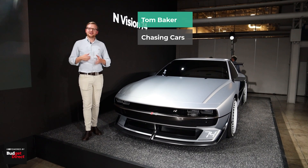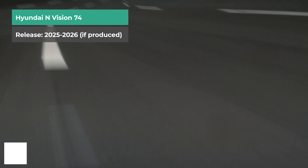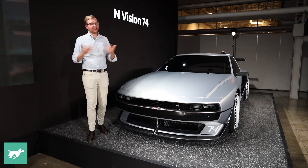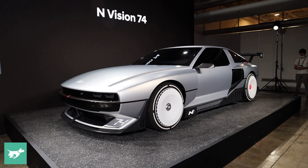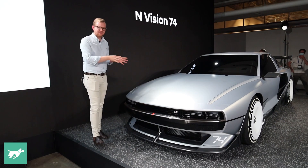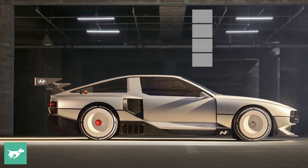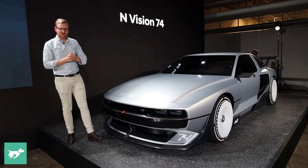This is the future of Hyundai's electrified N products — that's what the brand have told us today here in South Korea. We know that next year Hyundai is going to launch a fully electric Ioniq 5N, but this is the car that Hyundai says is their mid to long-term future in electric high-performance motoring. This is the N Vision 74. Isn't it stunning? It's a two-door, almost five meter, two meter wide high-performance supercar.